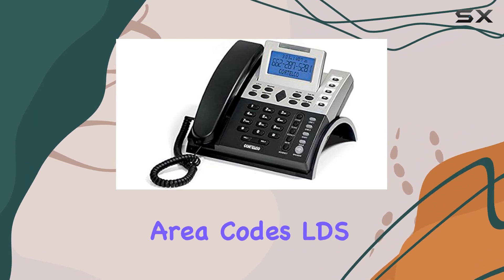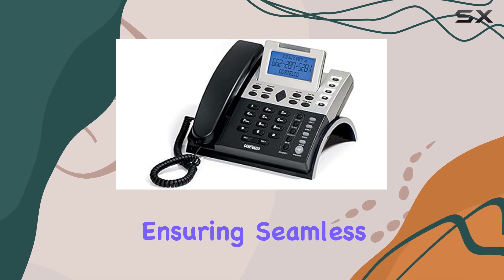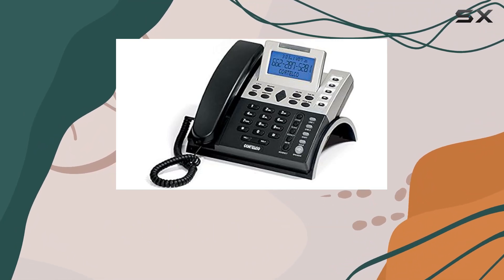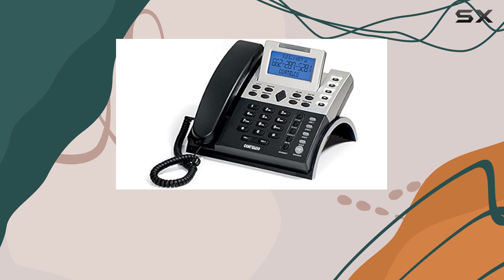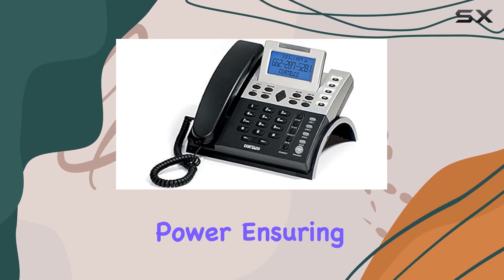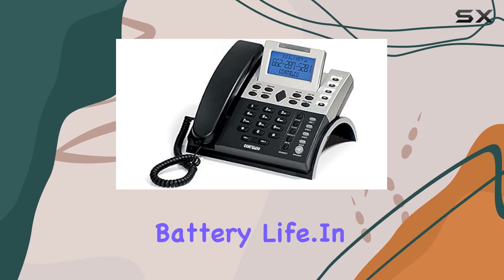You can program area codes, LDS codes, and even PBX access codes, ensuring seamless integration with your existing phone system. For busy professionals, the programmable VIP alert ensures you never miss important calls. The built-in clock and call timer further enhance productivity by keeping track of call durations and ensuring you stay on schedule. It operates on corded electric power, ensuring reliability during extended use without worrying about battery life.